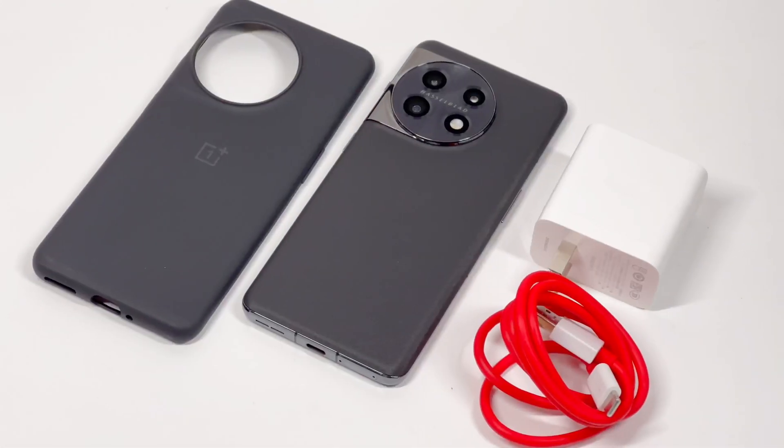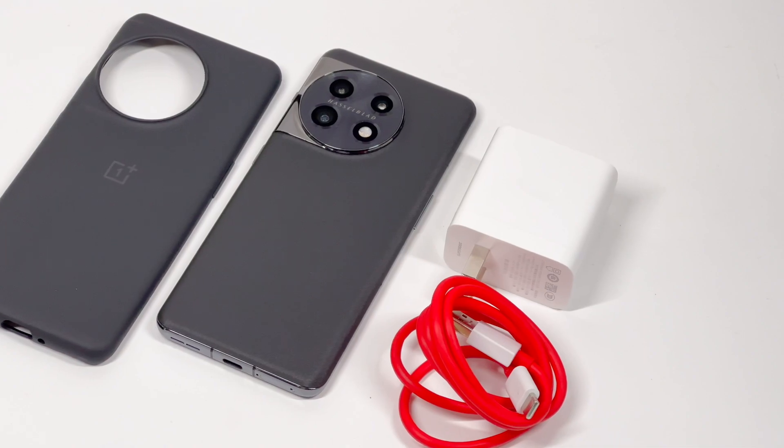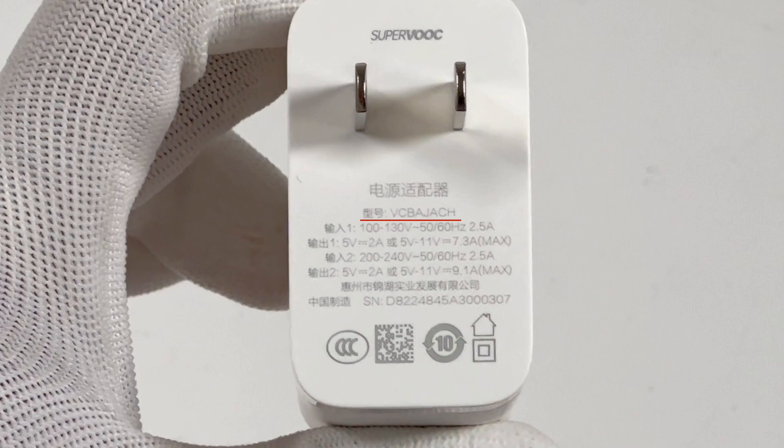It comes with a 100W SuperVOOC charger, which is also the default charger of some Realme phones. The port is USB-A, and the model is VCBAJACH. With 100–130V input, the max output is 11V, 7.3A, 80W. With 200–240V input, the max output is 11V, 9.1A, 100W.